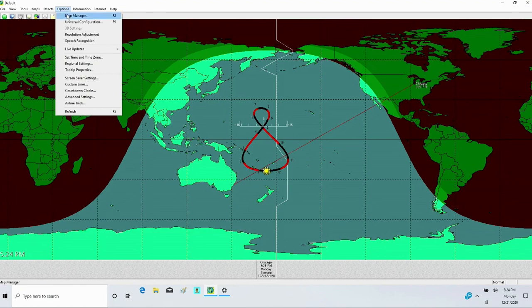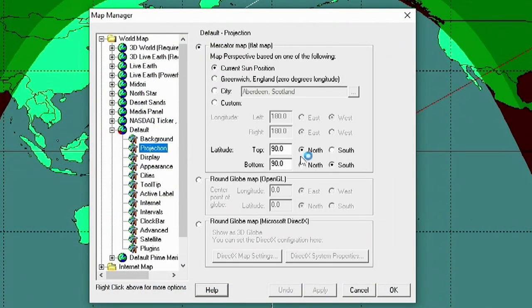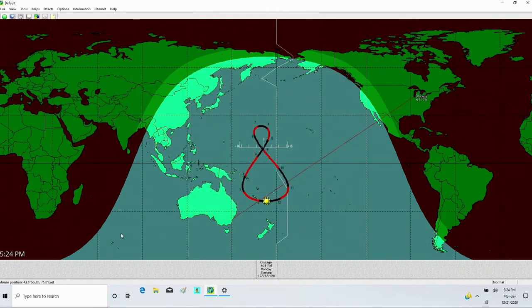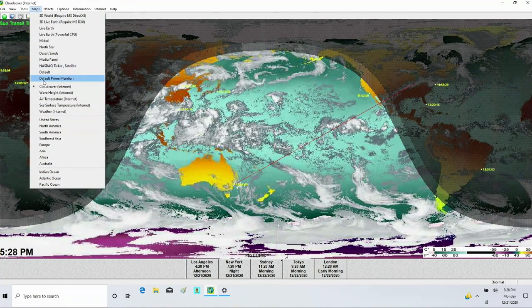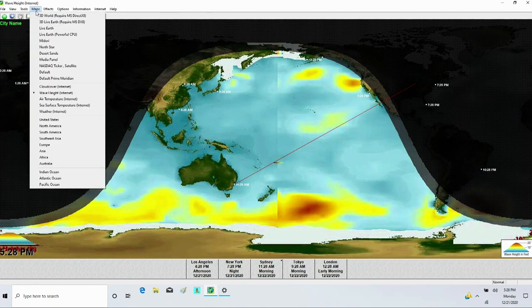If I wanted to, I could change the map settings so it wouldn't show quite as far north or south. Right now I've got it showing all the way to 90 degrees north and south, but if I changed it to only 60 degrees south, you can see how that changes — now you can hardly see any of Antarctica. I have the ability to customize that.